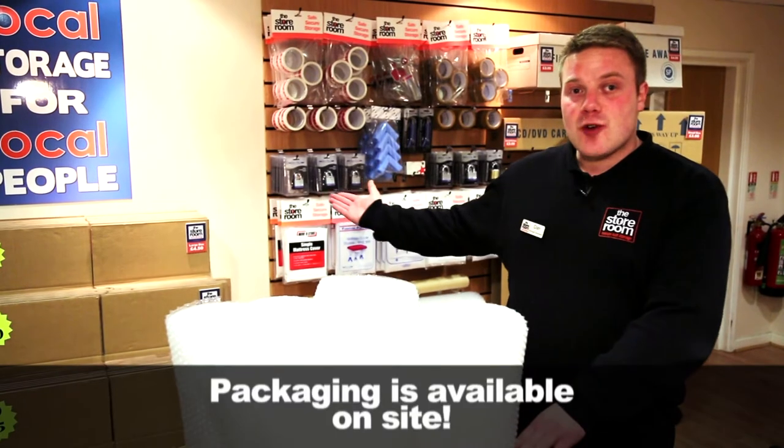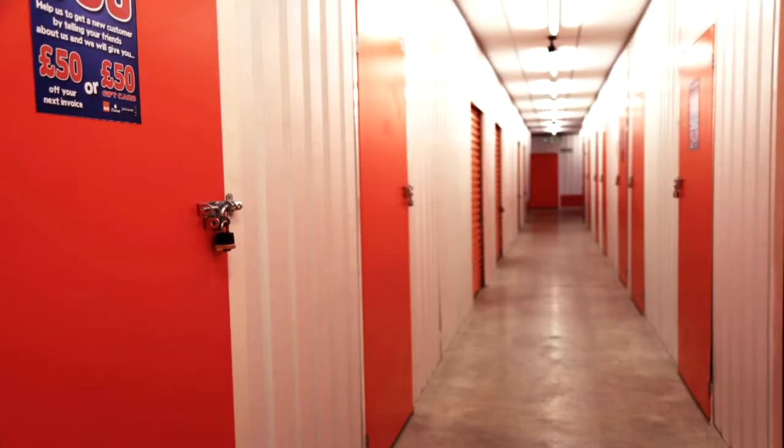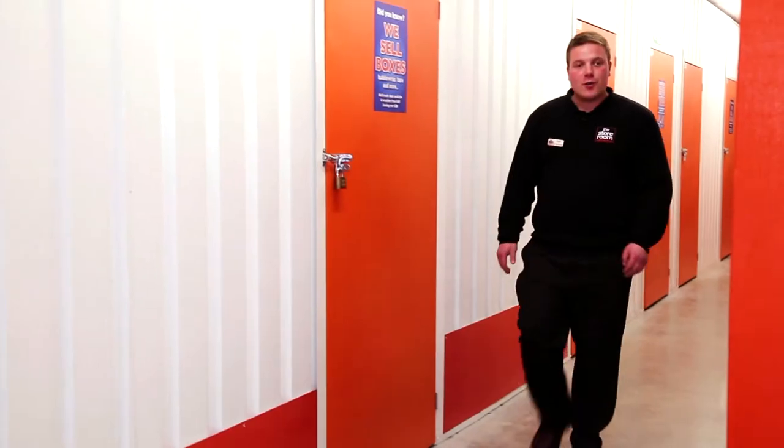We have a large range of packaging materials available. We have bright, well-lit corridors and a range of different room sizes to choose from.